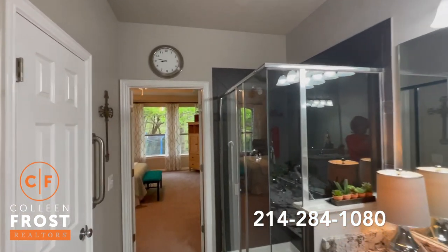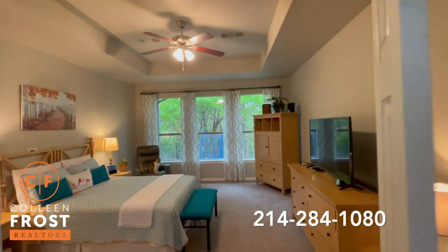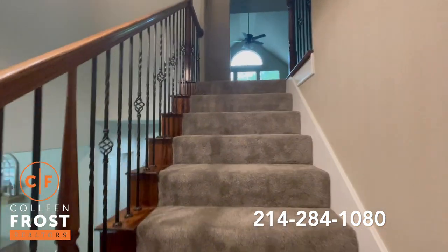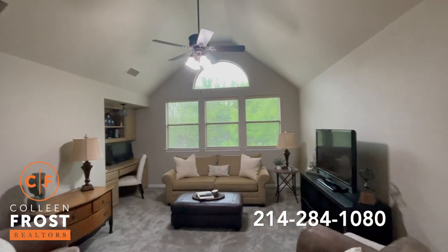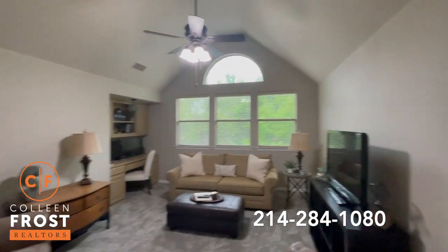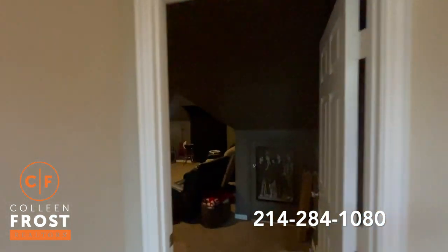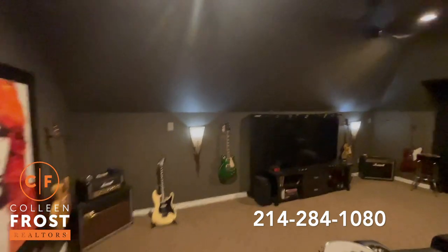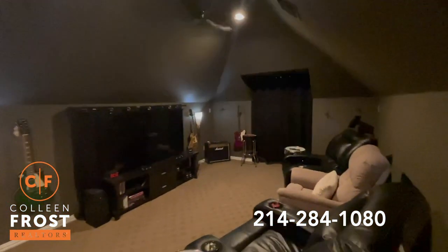Now let's go check out the second story of this beautiful stunning home. Here we have an amazing game room with beautiful views of the backyard. Before we go check out the secondary bedrooms, let's also check out this fantastic media room — a great place to relax on the weekends with your family.